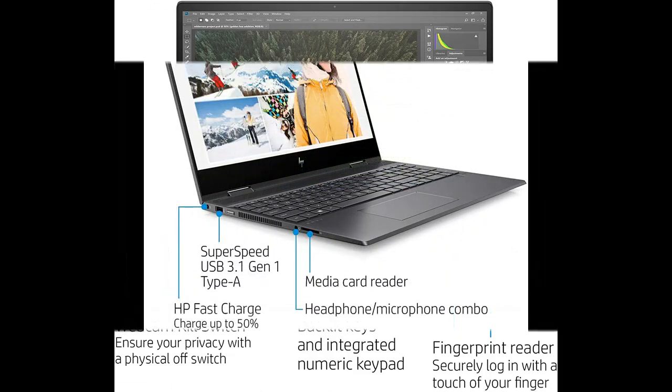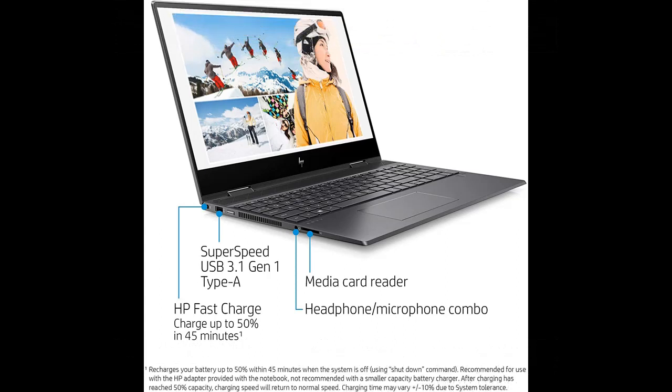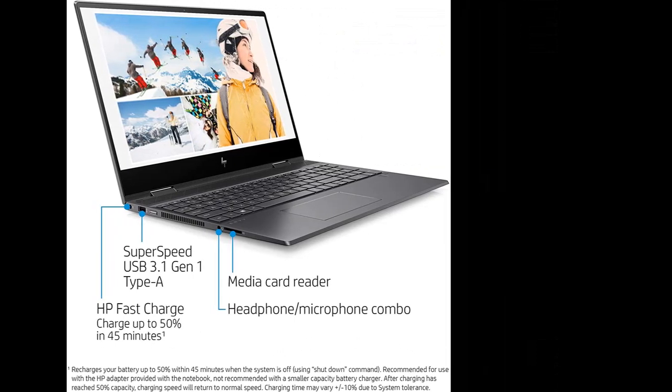Advanced design, precision craftsmanship, latest technologies, exclusive HP convenience features, and privileged access to HP Envy concierge service and support.